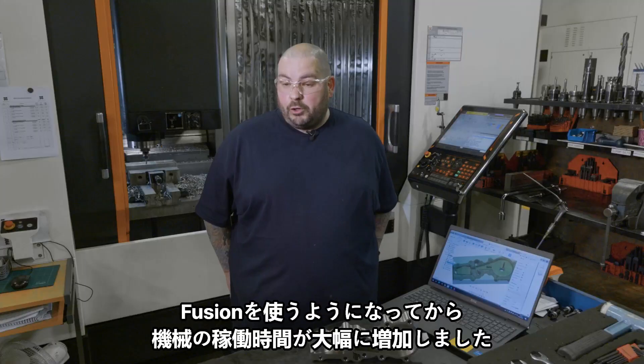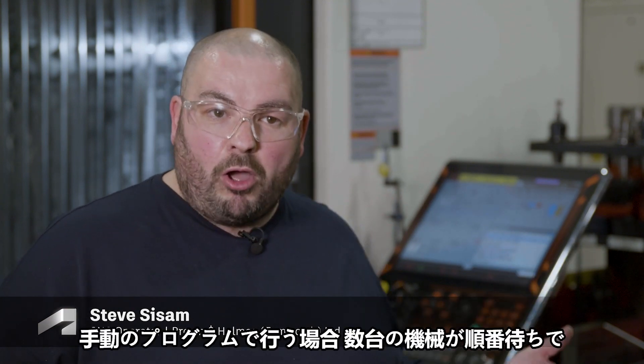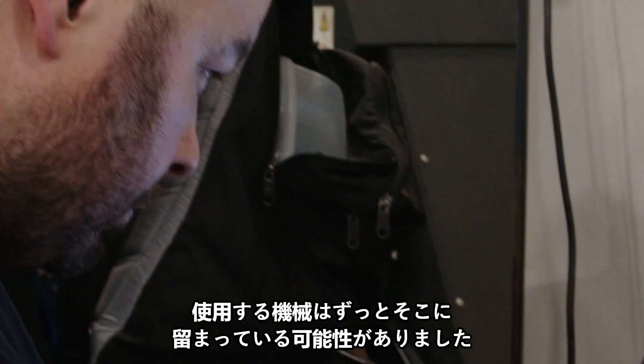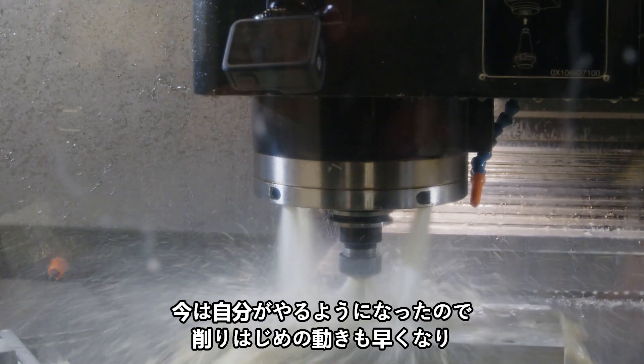Since using Fusion, spindle times have increased massively. Work that had been done offline, waiting for several machines in the queue — the machine could be sitting there — now I'm doing it myself, spindles are moving quicker, parts are coming off quicker.